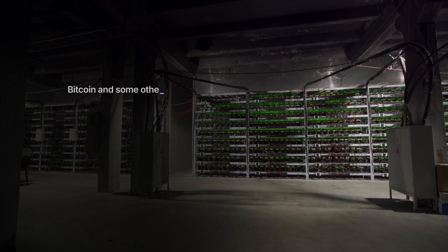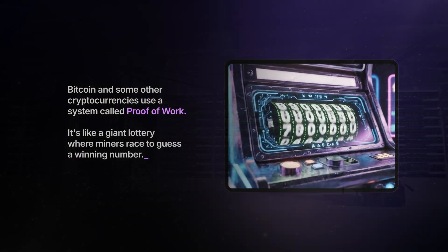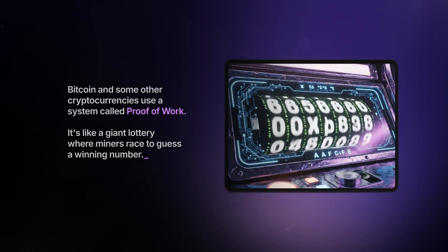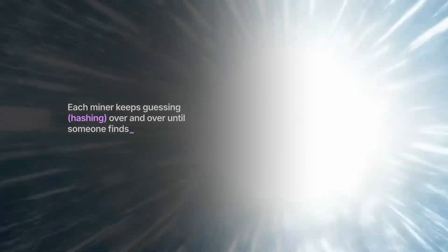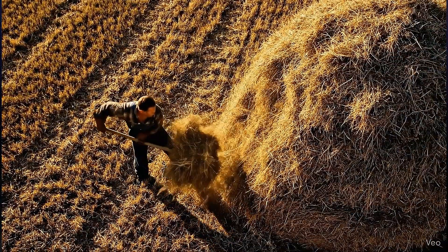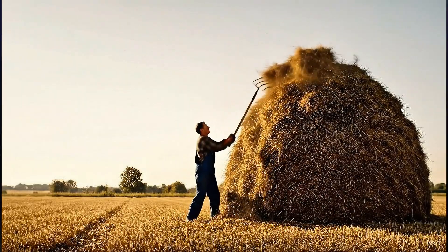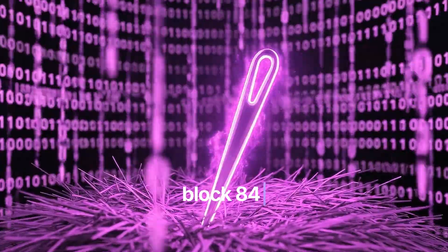Bitcoin and some other cryptocurrencies use a system called proof of work. It's like a giant lottery where miners race to guess a winning number. Each miner keeps guessing over and over until someone finds a massive, rare target number. You can think of it like finding a needle in a digital haystack — the winning guess is extremely rare, so it takes millions of tries.